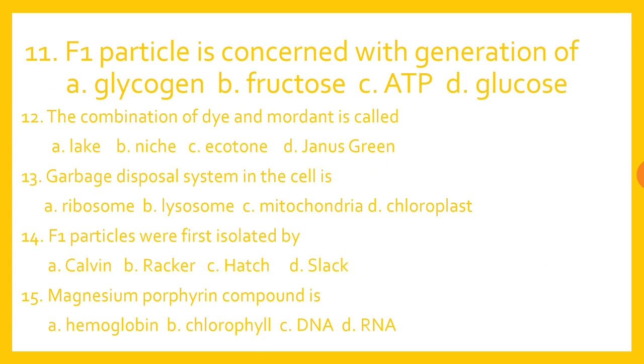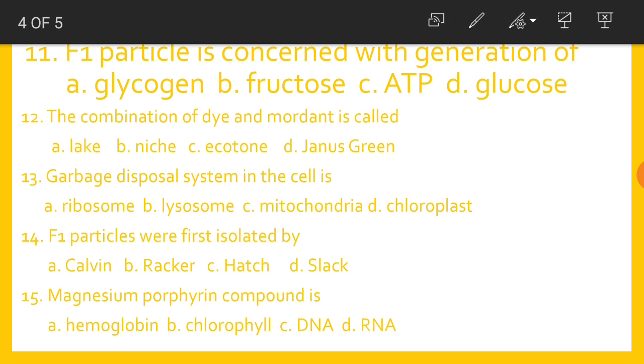The F1 particle is concerned with the generation of ATP. The combination of dye and mordant is called Lake. The garbage disposal system in the cell is Lysosome. F1 particles were first isolated by Racker.